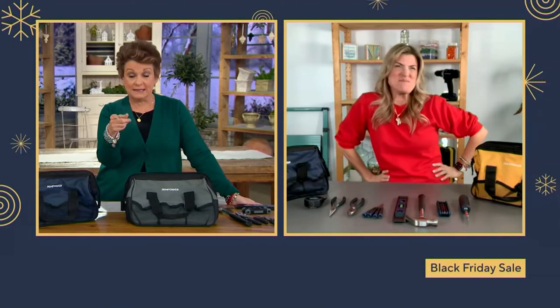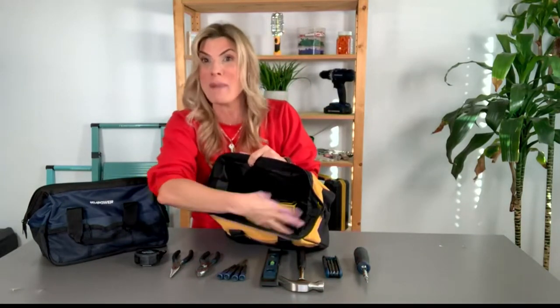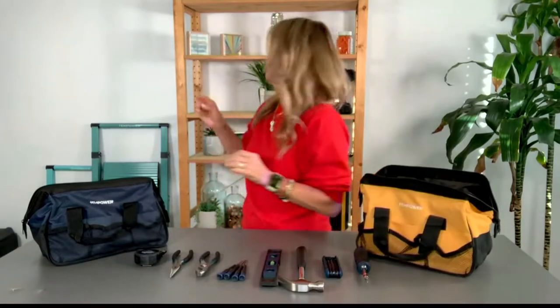My husband is always stealing my hammer, so I think this is the one that we put our name on and say hands off, this is mine. Jane, first of all, I miss you to pieces. I'm thankful for you, friend. This is that gift. I call this my tool purse because it's deep enough to put all my things in, and I can even fit one of my drills in there because it's that deep and industrial.